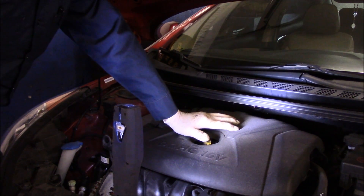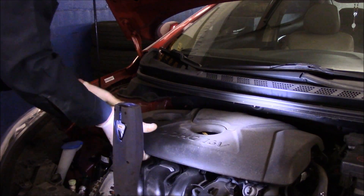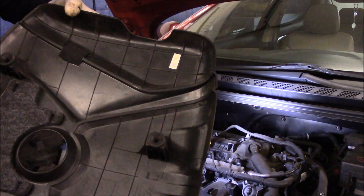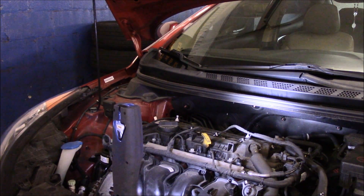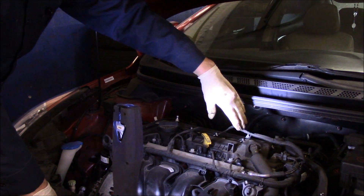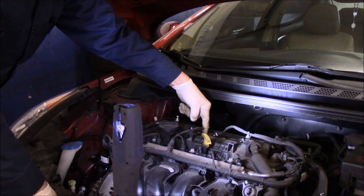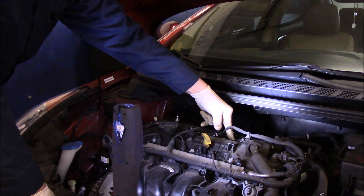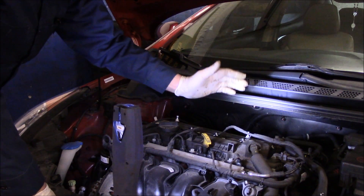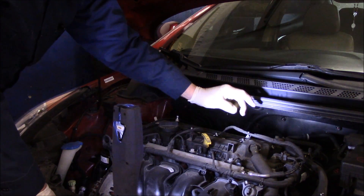The ignition coils are down underneath this cover right here — it just pulls right up and off, it just pushes into these little spaces. The ignition coils are located underneath here: one, two, three, and four — always counting from the front of the engine to the back. If you wanted to rotate the coil, you could take number three and rotate it up to number two, put number two back over here, then drive it until you feel that shake again to confirm whether the misfire follows. I've run into this numerous times and it's always been the ignition coil with an intermittent failure like this.